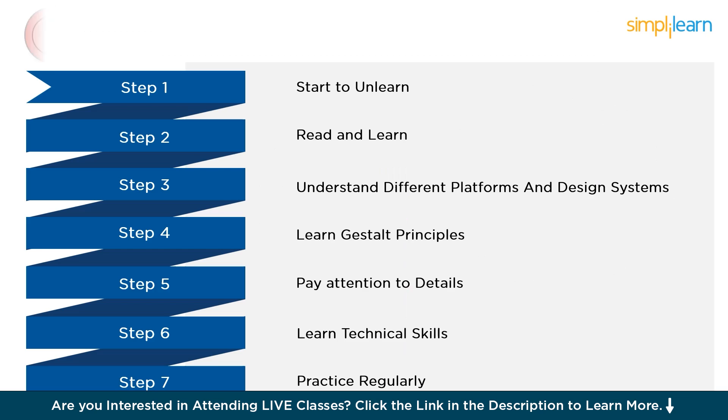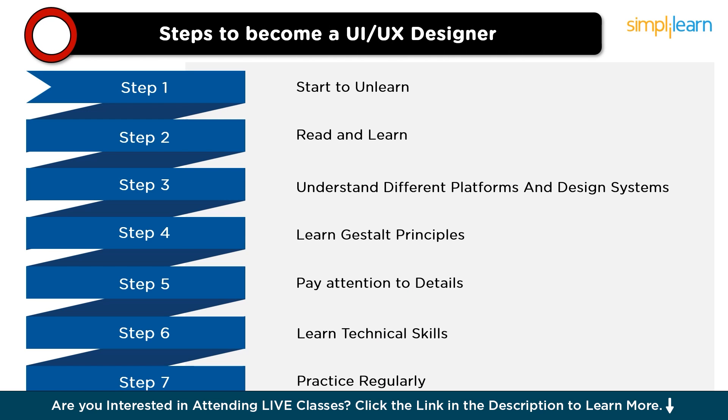Now, let's move to the steps to becoming a UX designer. The first step is to start and unlearn. Being a good designer requires an open mind. Design is subjective — there is no single perfect design, and what works for one user or audience might not work for another. Unlearn preconceived notions of what good design is supposed to be, be open to exploring different approaches, and actively embrace new ideas and fresh perspectives.